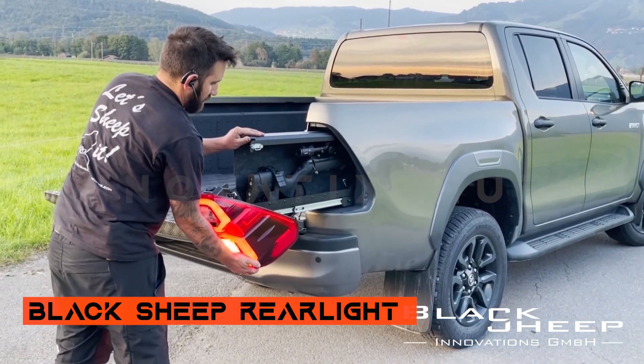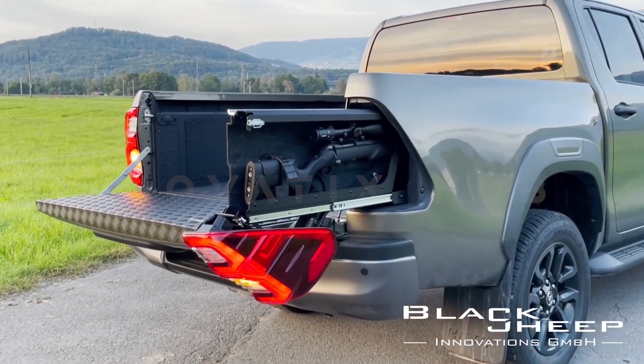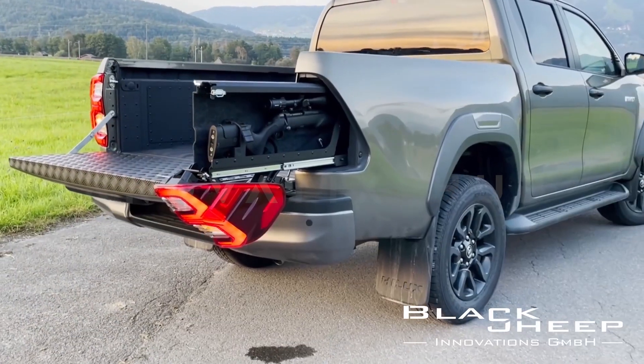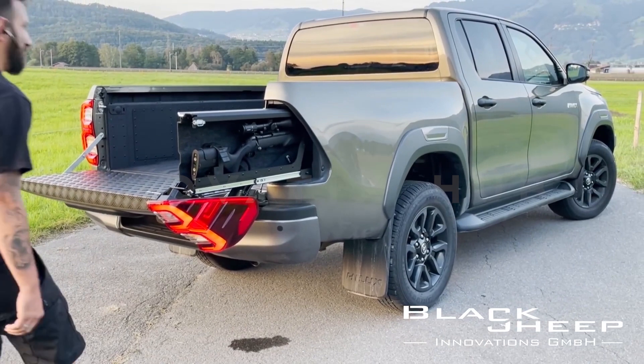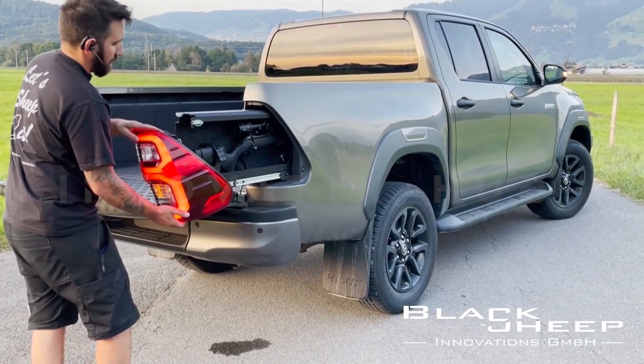Black Sheep Storage System: Maximizing Pickup Truck Utility. Swiss company Black Sheep is revolutionizing pick-up truck storage with an innovative solution. Behind the tailgate of select pick-up trucks, they have created a cleverly designed storage system.